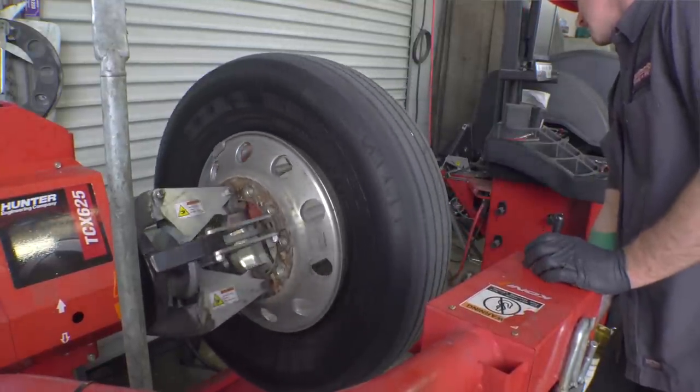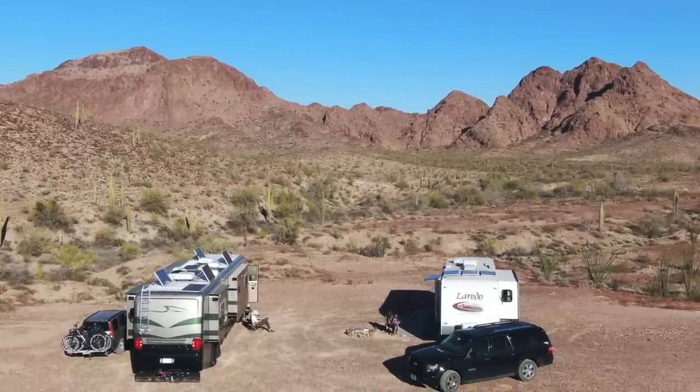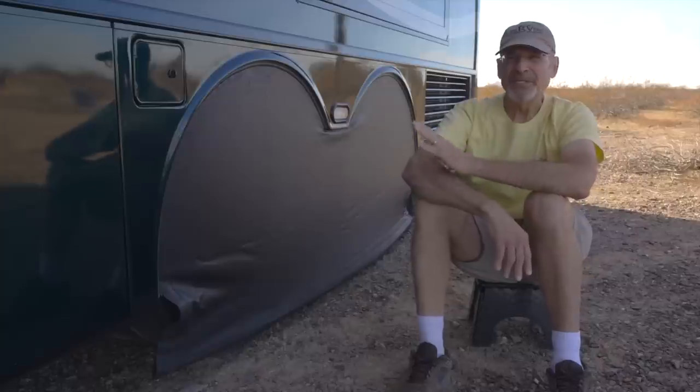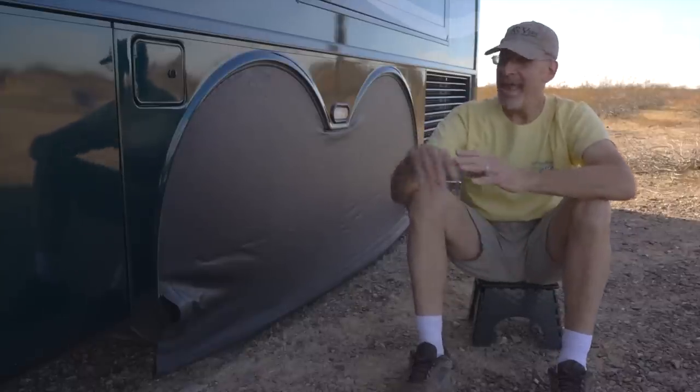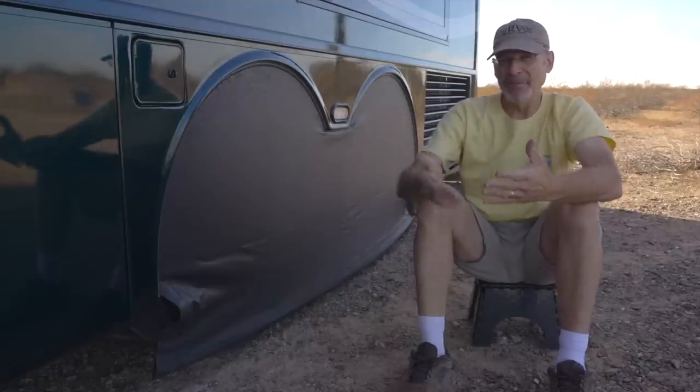Big rig tires like this can cost up to $1,000, but even on a smaller rig, there's no reason to have your tires replaced sooner than necessary. These are particularly distinctive tire covers, and every time they show up in one of our videos, people ask about them — where did we get them, how do they get a set for themselves?